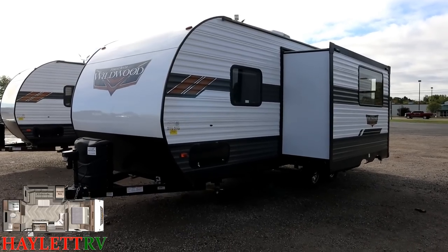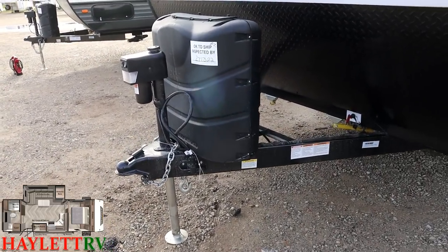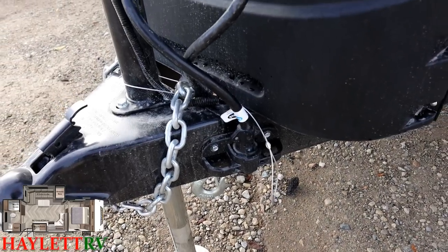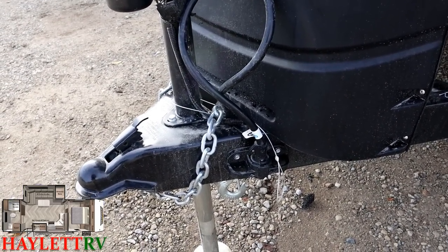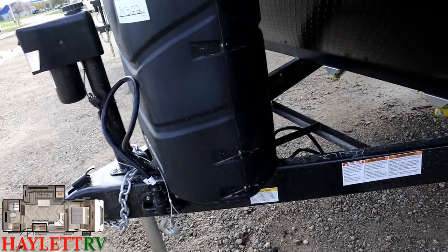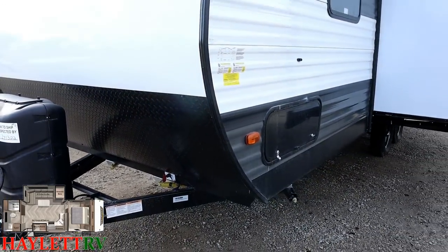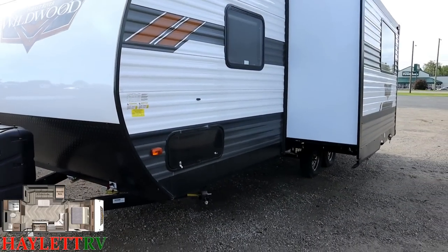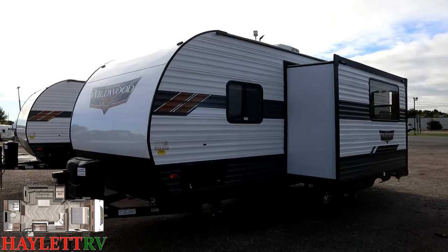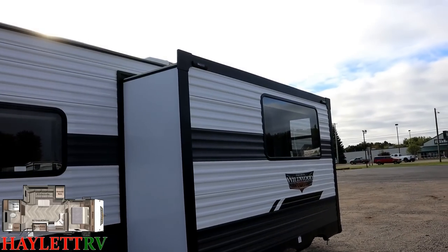Up front, a power tongue jack is standard, as is that nice hard-shell propane cover. There's a little plastic bracket on the tongue for keeping your seven-way plug and safety chains from dragging in the dirt. There's room for a couple of batteries back here, and a handy 12-volt battery disconnect so when the RV is in storage the refrigerator is not going to drain your batteries. That 12-volt fridge can also be manually turned off inside — sometimes you just hold the button for about 10 seconds.